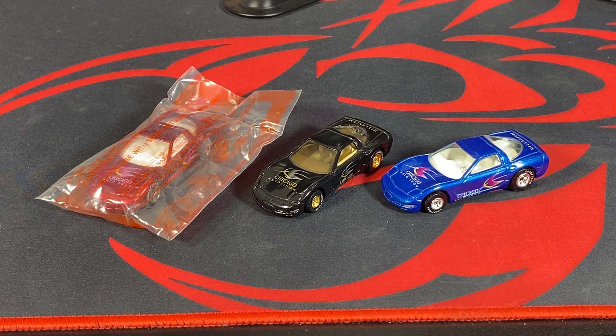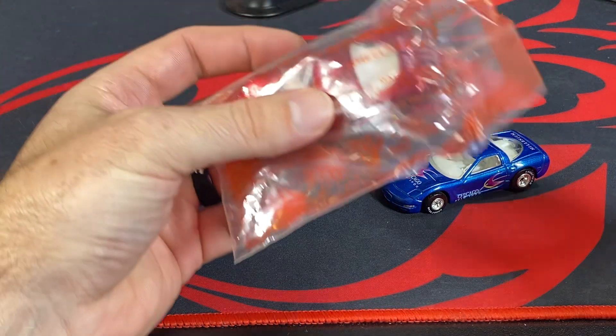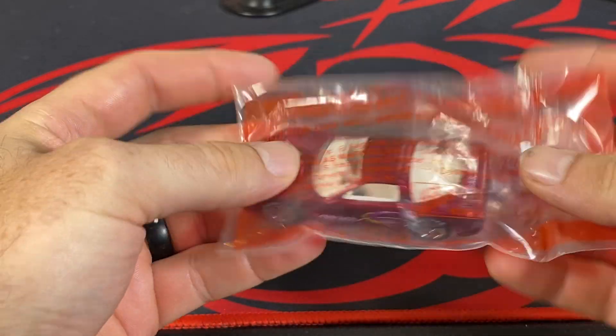Hey, welcome back to MVP Hot Wheels, it's Diesel Mac. I'm putting some '97 Corvettes into the website — I had these three, was taking pictures of them, and figured I'd go ahead and do a video since I'm going to open this up now that I've got pictures of it.